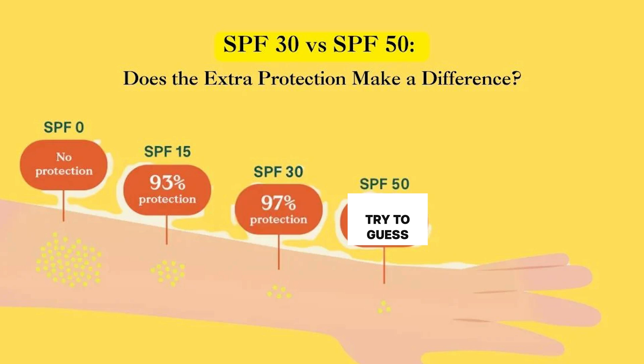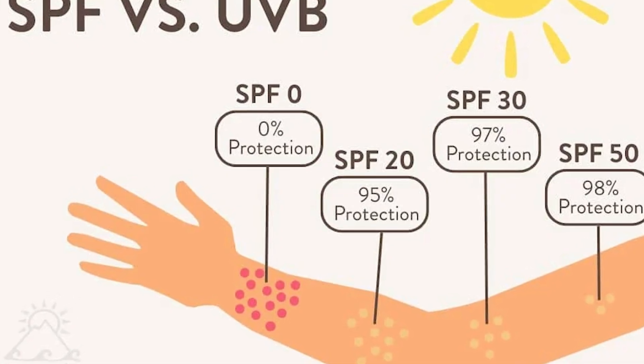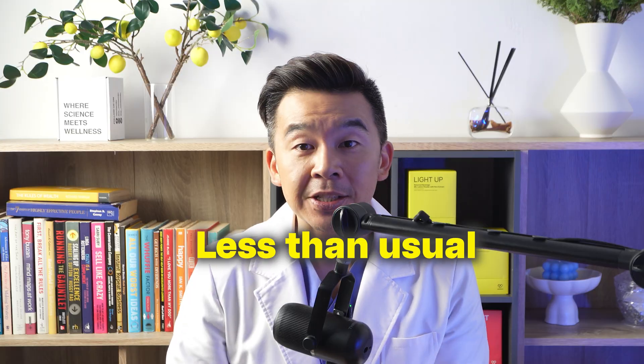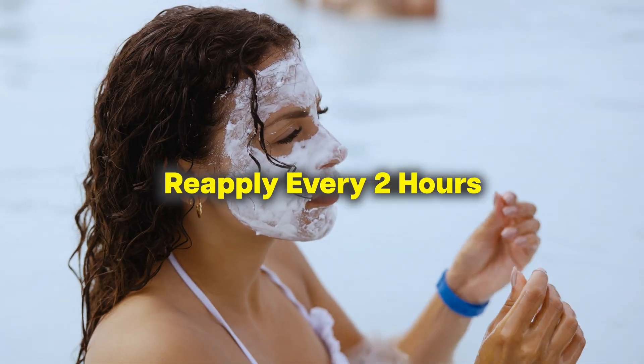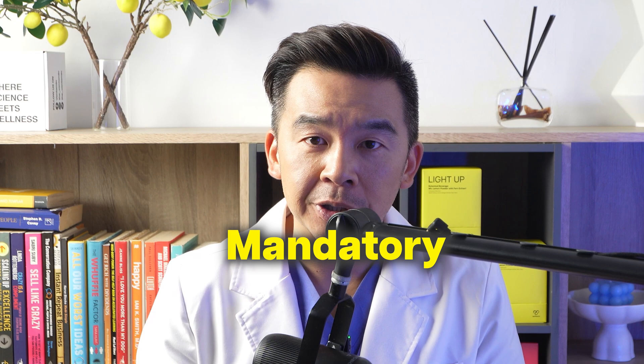Now SPF — this is the part everyone gets wrong. SPF 30 blocks 97% of UVB rays, while SPF 50 blocks 98%. Seems like a small difference, right? But here's the critical part: these ratings assume you're applying 2 milligrams per square centimeter — for your face, that's roughly a quarter of a teaspoon. The honest truth is most people apply less than half this amount, reducing their SPF 50 to sometimes as low as just SPF 5.